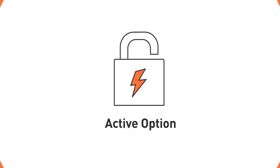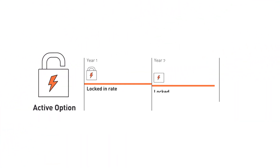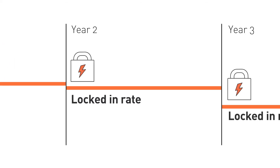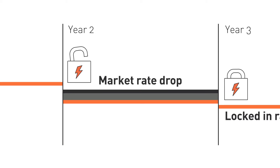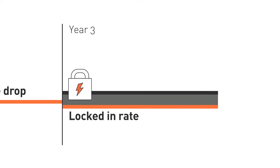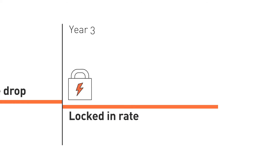Let's take a closer look. Regardless of your original contract rate, you can take advantage of our active option to lock in a lower energy rate if the market drops. If the wholesale market rates for this period increase, don't worry — your rate has already been locked in.